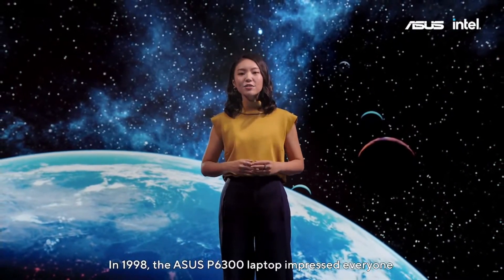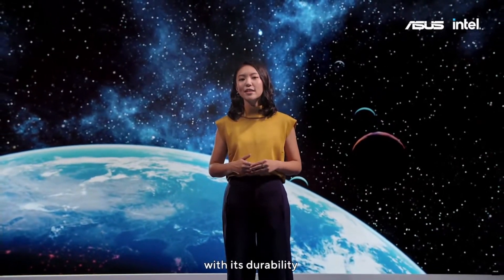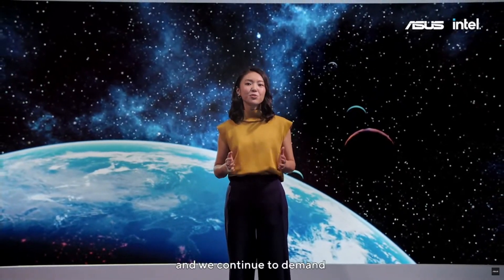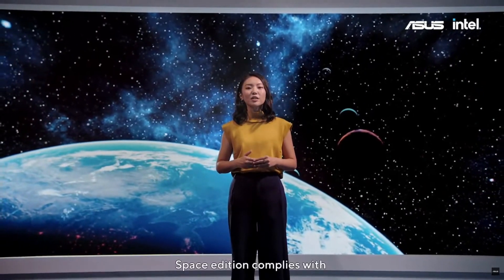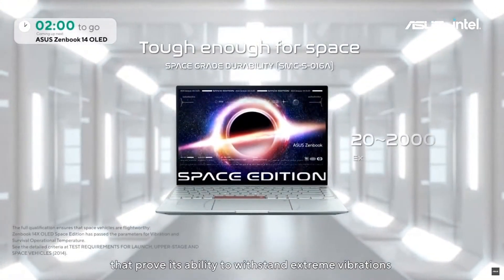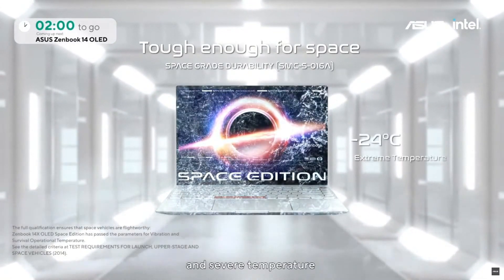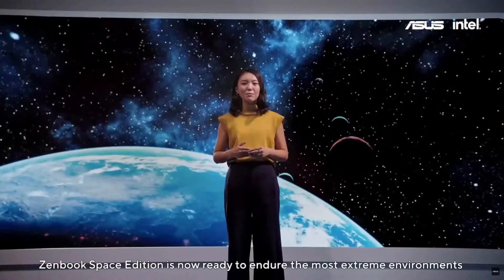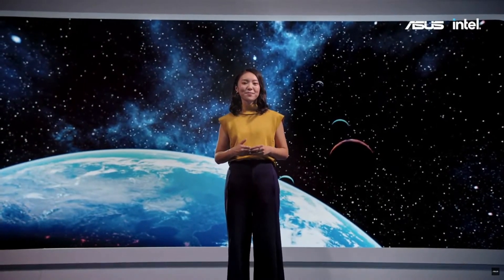In 1998, the ASUS P6300 laptop impressed everyone with its durability during its successful 600-day journey in Mir. We continue to demand the ultimate toughness for our ZenBook. ZenBook Space Edition complies with US Space System Command standard protocols that prove its ability to withstand extreme vibrations from 20 to 2000 Hz, and severe temperatures from negative 24 to 61 degrees Celsius.